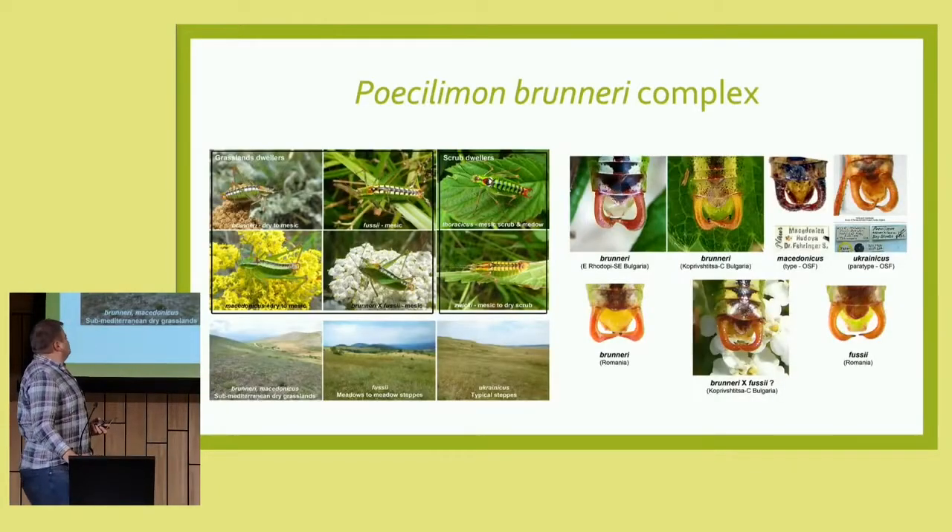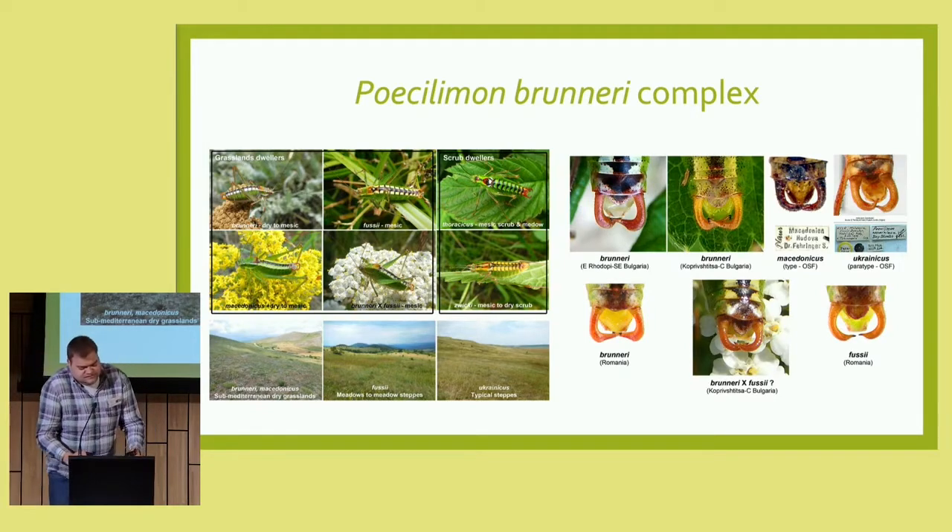We chose an interesting model group with Petsilimon Bruneri. This species complex has four distinct species; however, some of them show, as you can see on the right, some intermediate characteristics, especially for the form of the cerci.